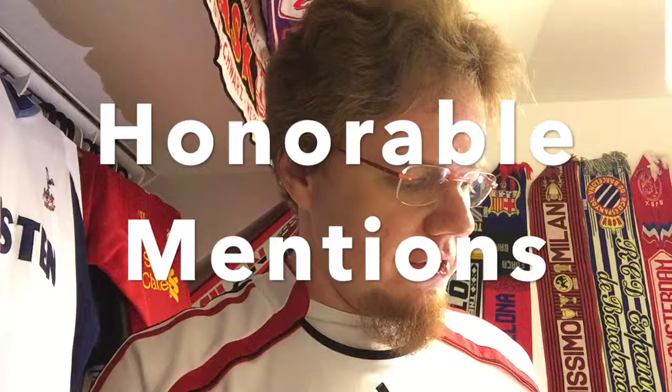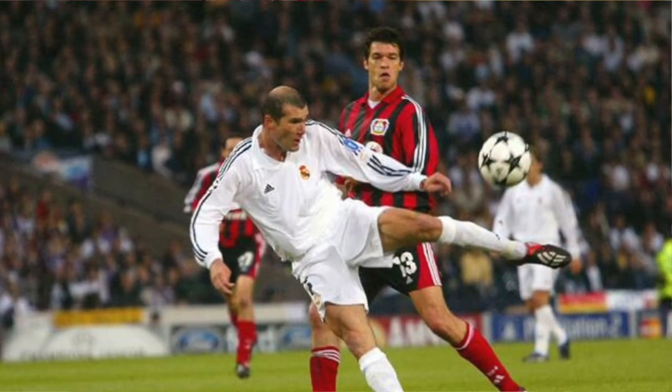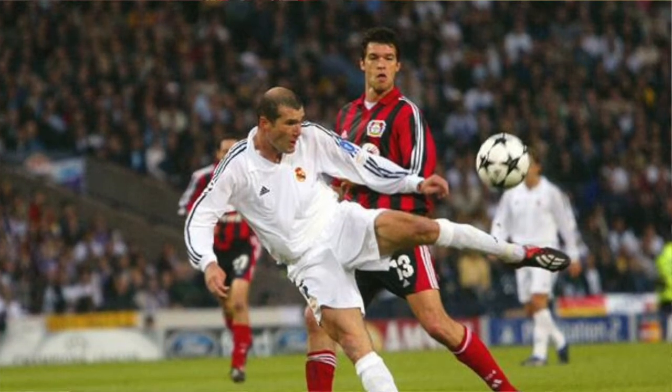Honorable mentions, going chronologically: first is 2002 between Real Madrid and Bayer Leverkusen. I really love those Real Madrid shirts — white with just the black stripes, otherwise sponsorless, a very seamless, flawless look, although the stripes ending at the collar looked a little close. The Leverkusen shirts, kind of the Milan look but with black pants, gave a nice contrast and looked sharp — and one of the two best goals in Champions League final history was scored in that game.